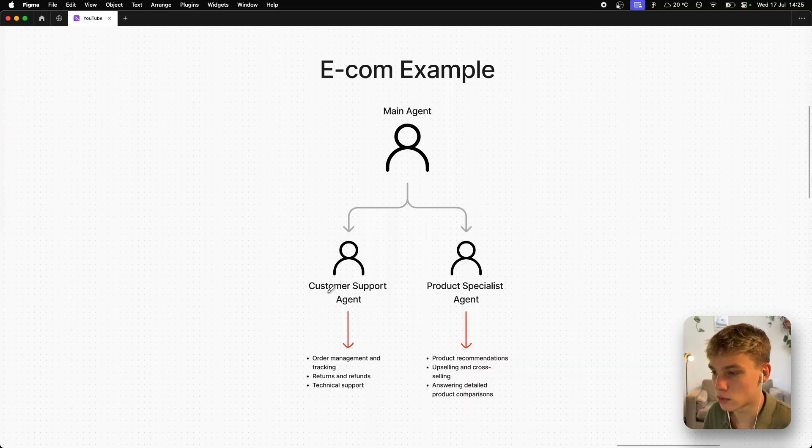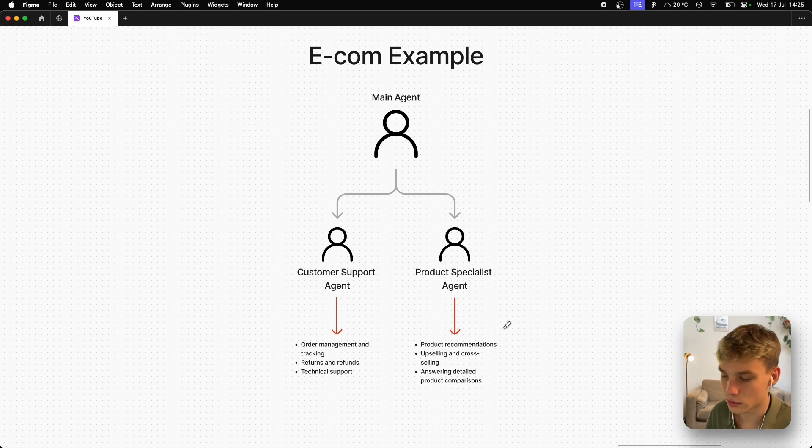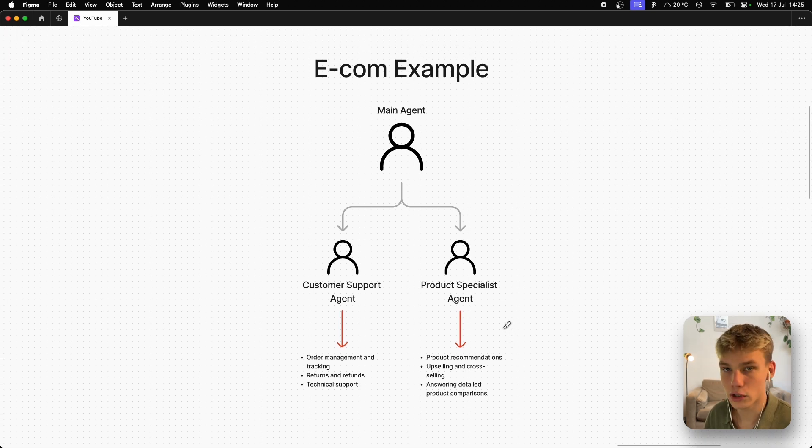In this video, I built an e-commerce squad which has the main agent, a product specialist named Cameron, and a customer support agent named Emma. Emma's job is order management, tracking, returns, refunds, and technical support. Cameron's job is product recommendations, upselling, and answering detailed product comparisons. The main agent's job is rerouting to the correct agent based on what the client says.